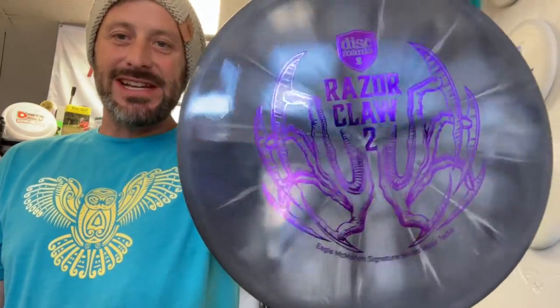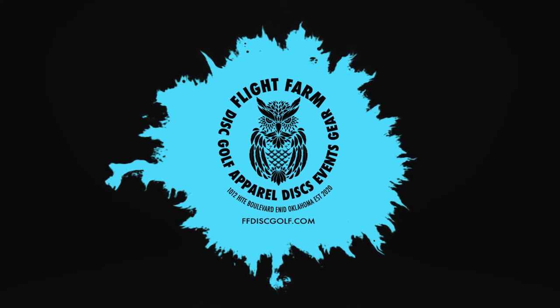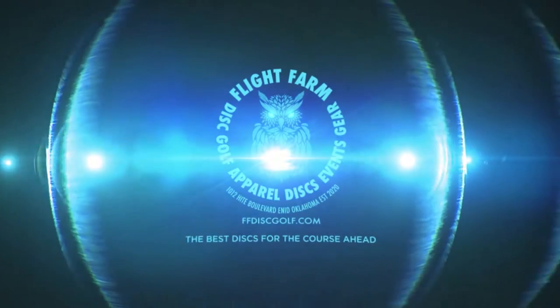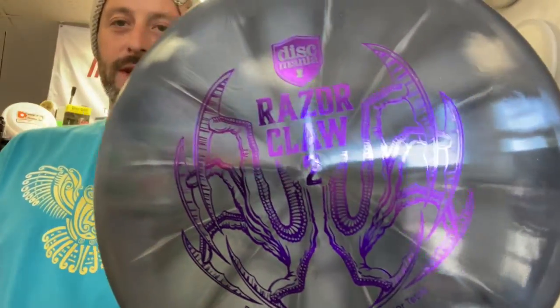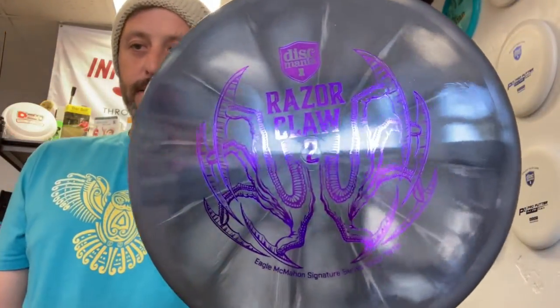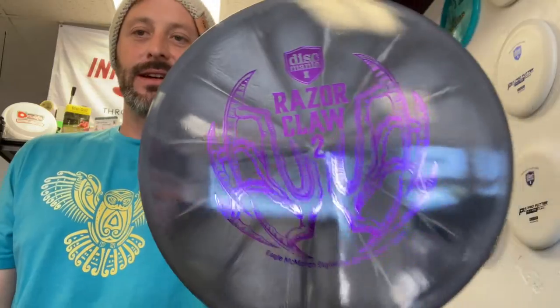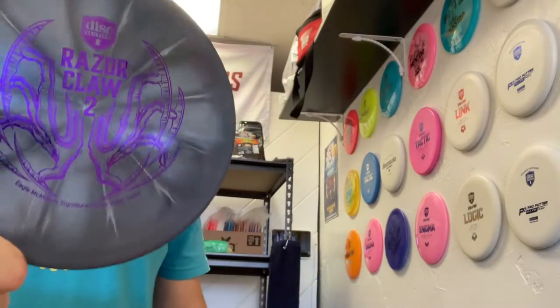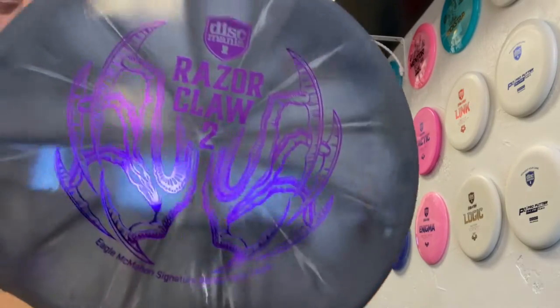This is the signature Eagle McMahon Vapor Lux Tactic. The Razor Claw 2 is the newest Discmania release at Flight Farm. This is the Vapor Lux Eagle McMahon's signature Tactic — more overstable than any Tactic so far, more overstable than the Razor Claw 1. This feels and looks amazing; it's going right in my bag because I already have two Tactics in there right now.